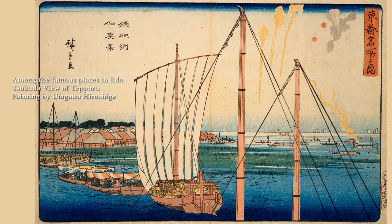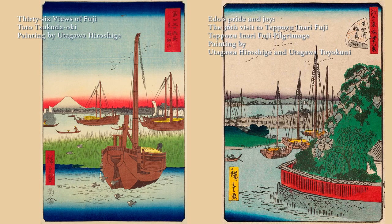Since large ships came mainly from the Kamigata region, their goods were called Kudari Mono by Edo citizens — a synonym for high-quality goods. Conversely, sake and other alcoholic beverages made in Edo were not very tasty and were distinguished by calling them inferior. Hiroshige also made good use of the sail masts of these large ships in his other paintings of this neighborhood.